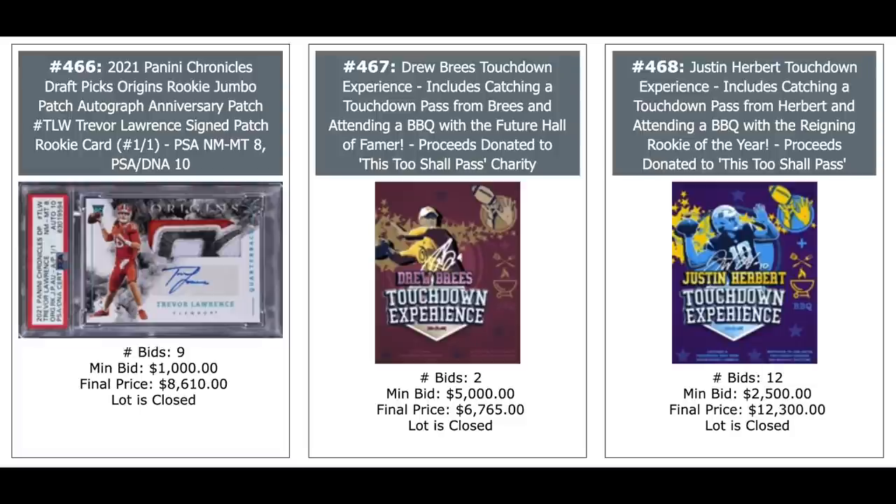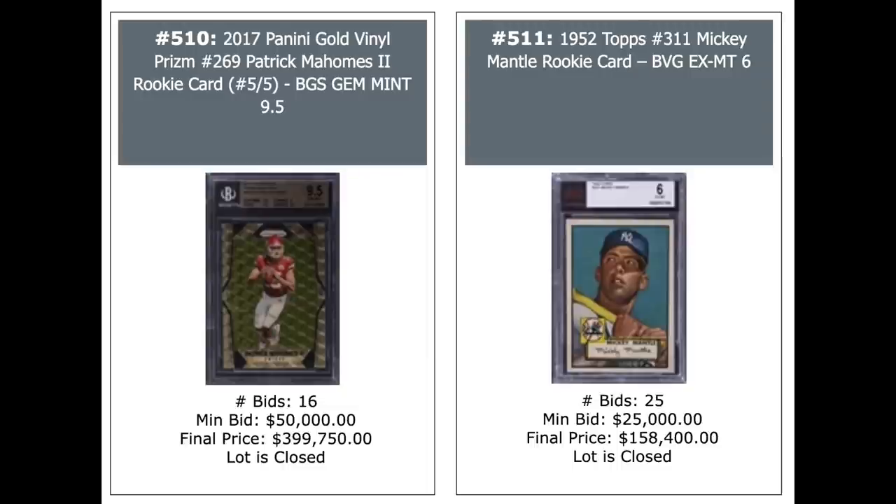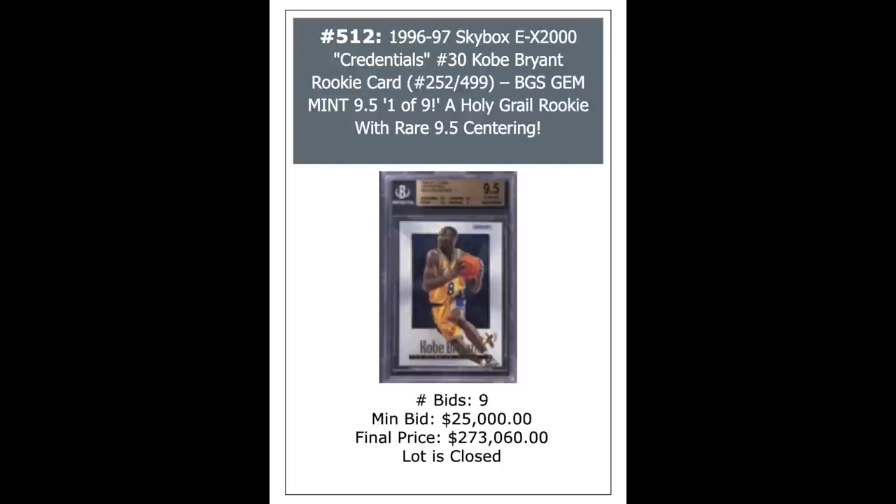Patrick Mahomes 2017 Panini Gold Vinyl Prism rookie out of five, BGS Gem Mint 9.5 — $399,750. That's a lot of used Toyota Camrys. Another 1952 Topps Mantle — not rookie, just 1952 Topps — BGS X-Mint 6, $158,400. From here it looks really nice for a six, but the picture's not super crisp. Kobe Bryant 1996 EX-2000 Credentials out of 499, Gem Mint from Beckett — that's a pop nine — goes for $273,060. A couple of big money sales going on there. Another Messi rookie from Panini Mega Cracks, $18,000. Two more LeBron Topps Chrome rookies — the one in the middle is the PSA 10 for $86,000. Another LeBron, PSA 9, $24,000. Two more LeBrons — the one on the right is a dual auto with Jordan from 2004, second year LeBron, dual auto out of five, $91,200.